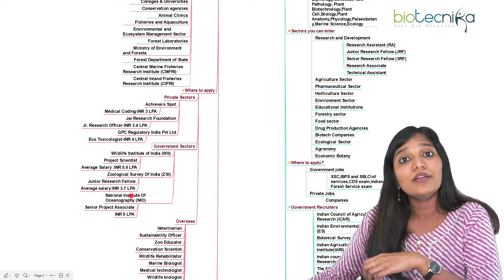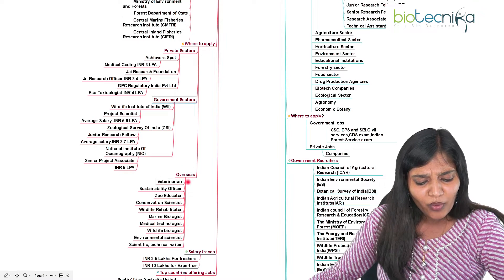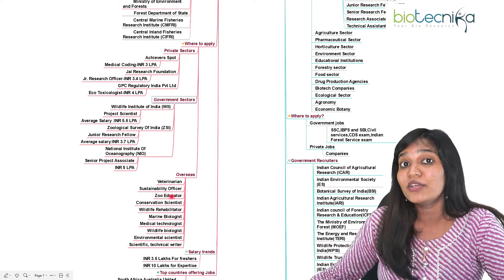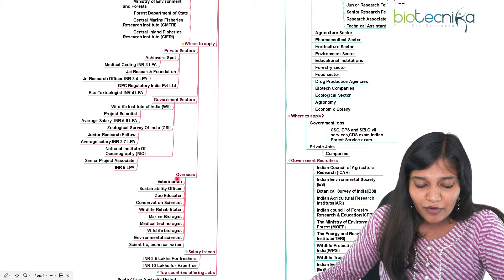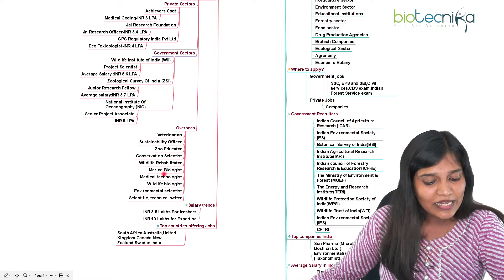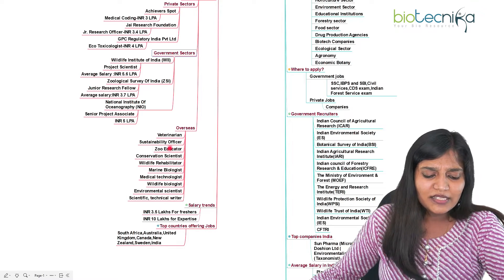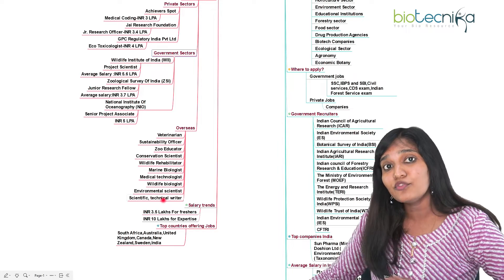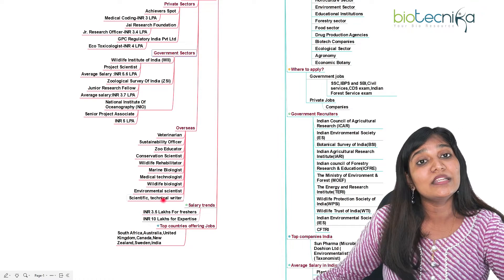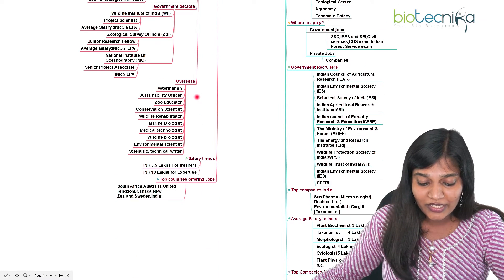You can enter into any of the research institutes, not just the ones listed. For overseas opportunities, you can enter as a zoo educator, veterinarian, conservation scientist, marine biologist, wildlife rehabilitator, or environmental scientist. And whether you're a botany or zoology candidate, if you love to write, you can also become a scientific technical writer. These are the opportunities available for zoology candidates.